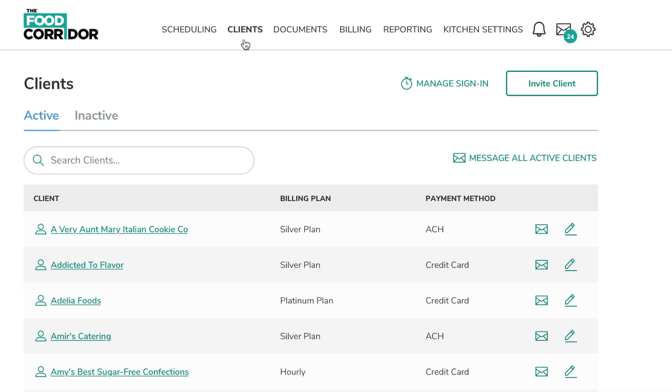The Food Corridor offers powerful client management to help save you time in admin. Here you can message all your clients with a click of a button, or message an individual client, keeping your communication in one easy place.